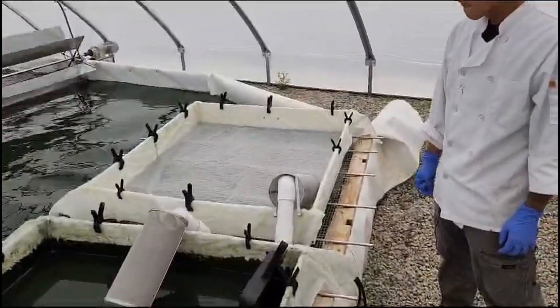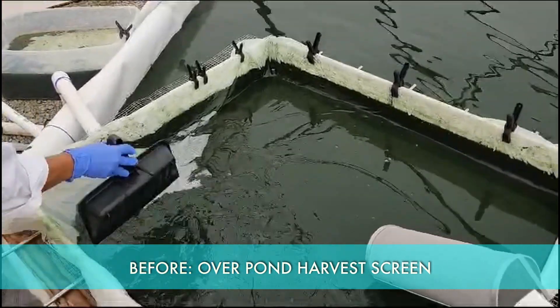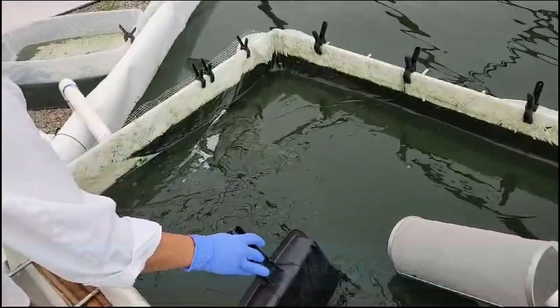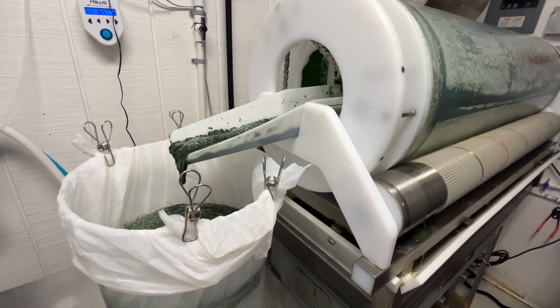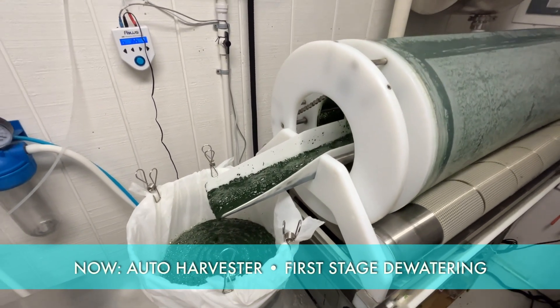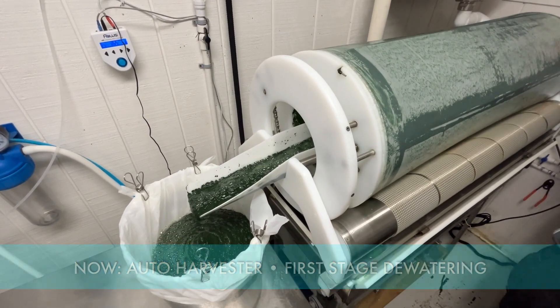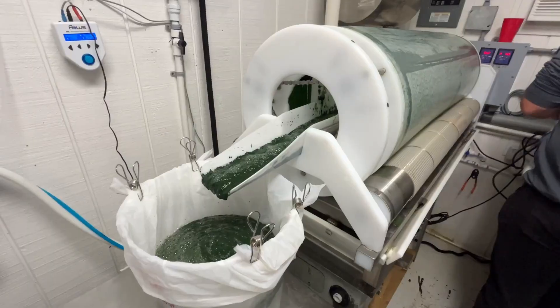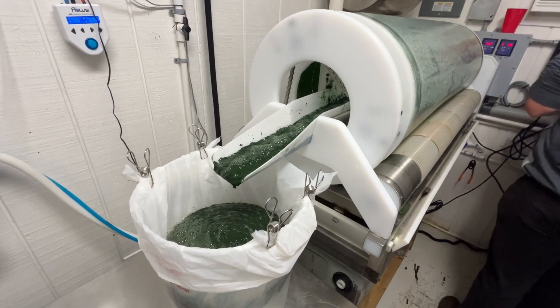Before, to harvest spirulina, the farm used a flat micro screen directly over ponds. Now they're using an automatic rotating harvester inside. Our auto harvester has helped us a lot with ergonomics and safety — it's doing all the scraping and dewatering for us, and we're able to focus on other things while the auto harvester does all the work.